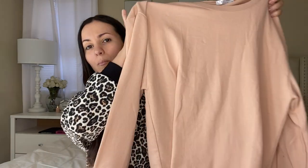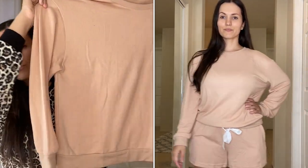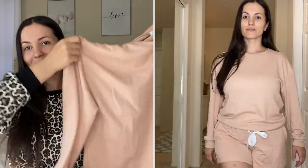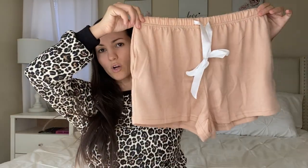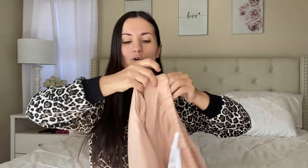I love this set so much that I got it in two other colors. The first is a really beautiful blush pink — it looks a little bit like peach but it is blush pink, really pretty and very soft. I got the sweater in a size medium. The shorts have a white satin sash, really nice and soft, and they have pockets.